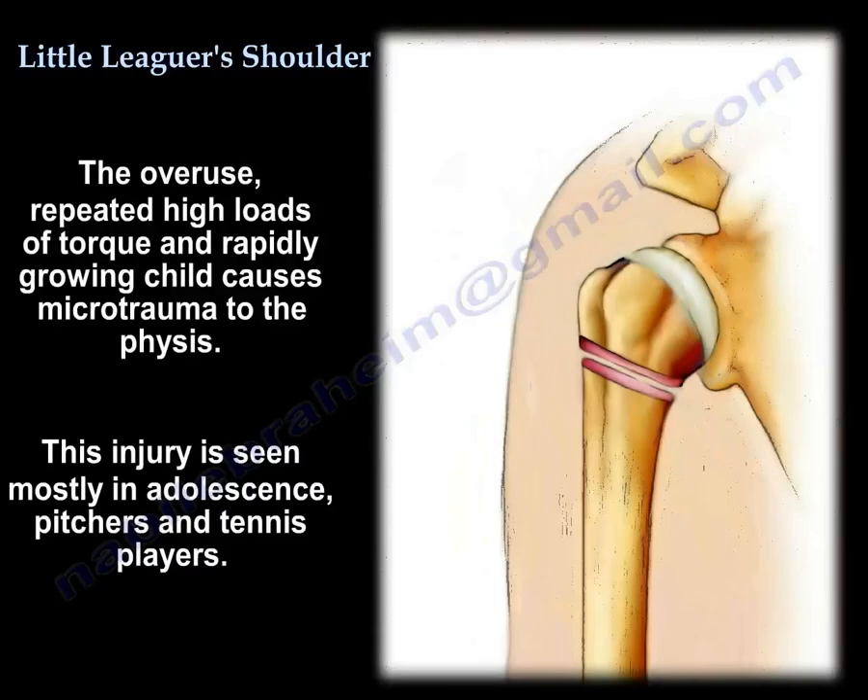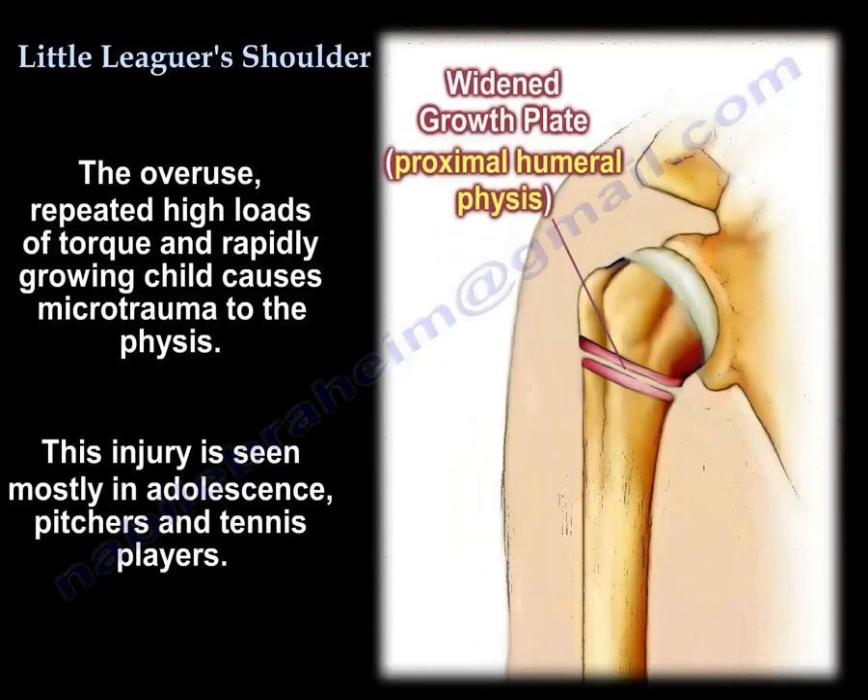It usually occurs due to throwing. The overuse and repeated high loads of torque in the rapidly growing child cause microtrauma to the physis. It is seen mostly in adolescents, pitchers, and tennis players.